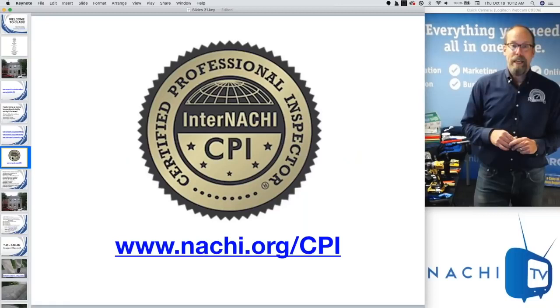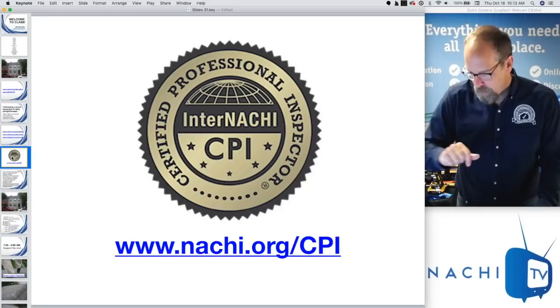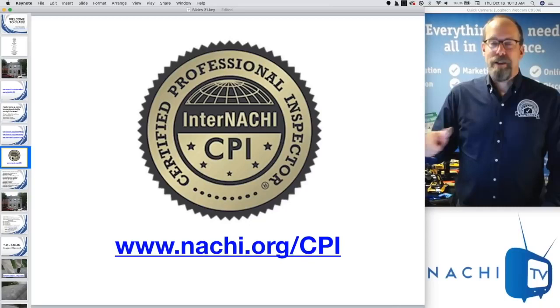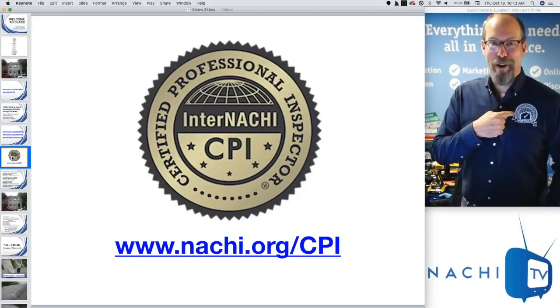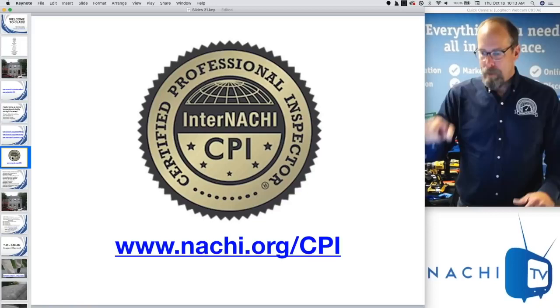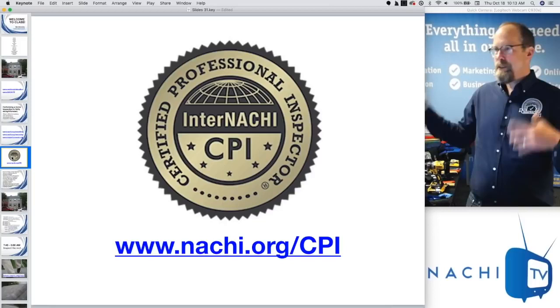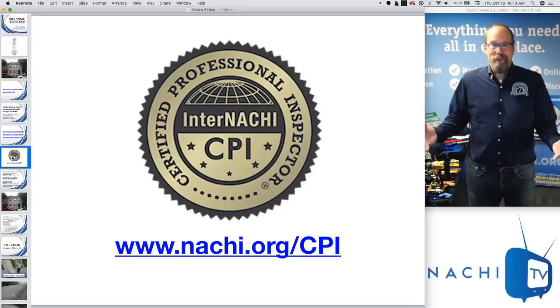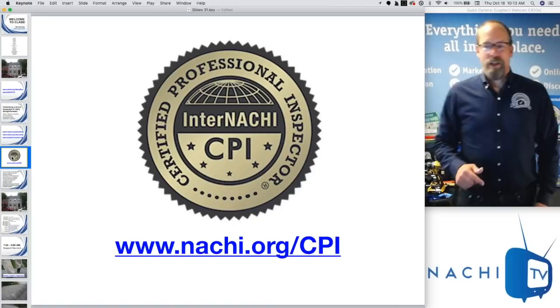The main thing you receive when you become an InterNACHI certified home inspector is recognition and certification. This is a federally registered certification mark — Certified Professional Inspector, CPI. No one on the planet can say 'I'm a certified professional inspector CPI' unless they've gone through the InterNACHI training and certification program. Put that on your marketing. Don't put 'InterNACHI' on your business cards — put the CPI logo. That's what people are looking for. When you become an InterNACHI Certified Professional Inspector, you get that logo.